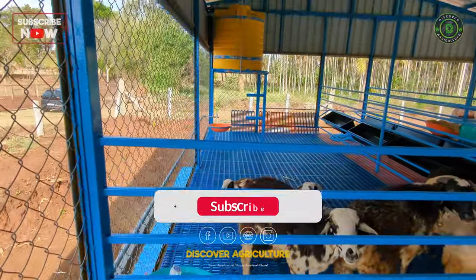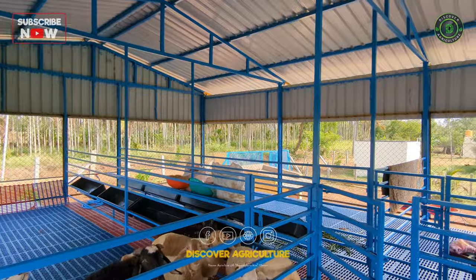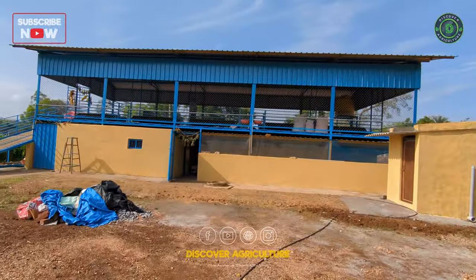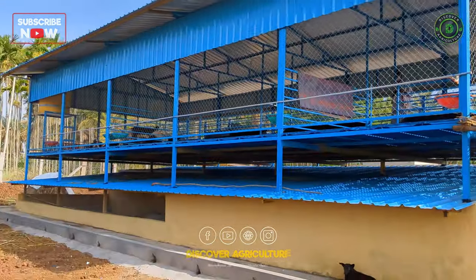The shed has proper ventilation, which allows fresh air to flow through the shed. If you are interested to build sheds like this, contact Shri Hari Enterprises. Contact details are available in the description.